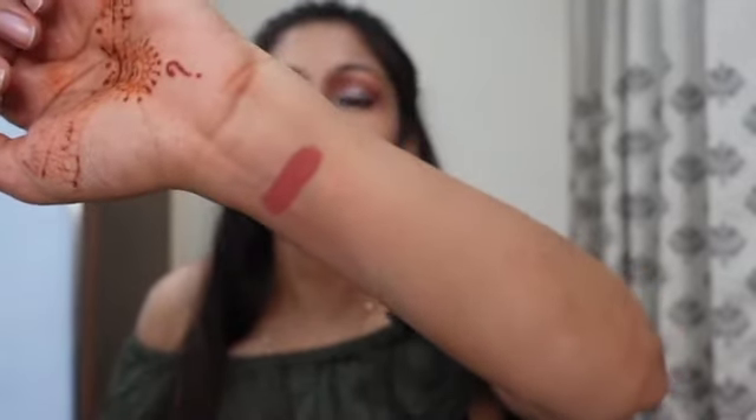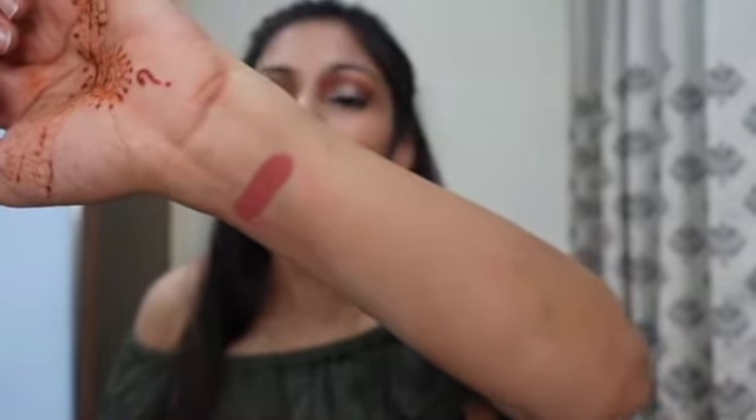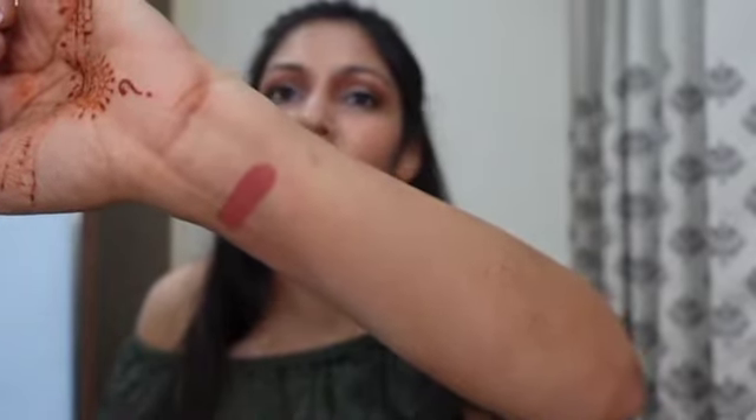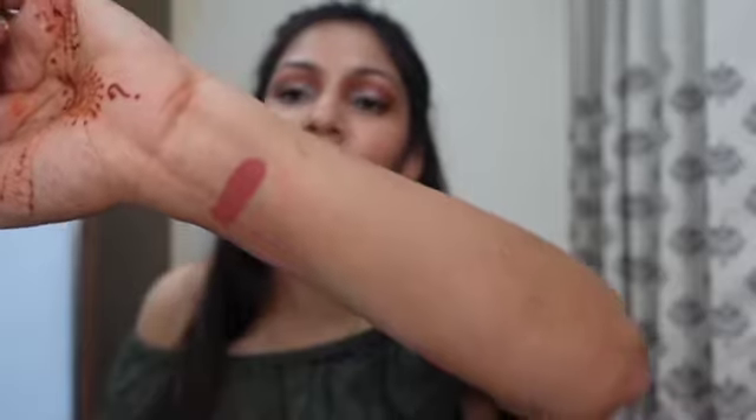It's a matte color — it's not drying on the lips but it's completely matte. For people who don't like glossy lipstick, it's a perfect fit for them.